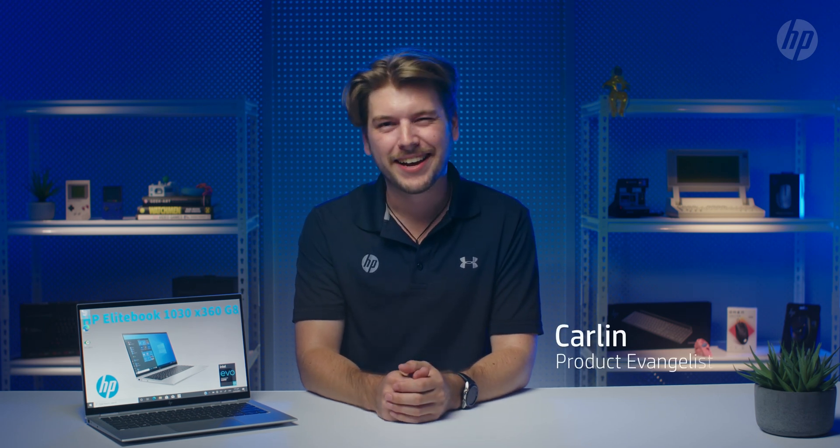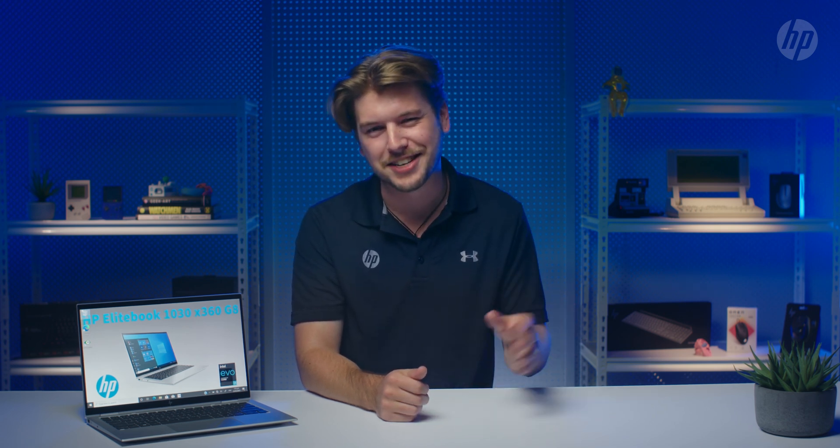Hi everyone, Carlin from HP here. Today I want to tell you about HP's latest business notebooks powered by Intel 11th Gen Core Processors with Iris XE Graphics. There are some fantastic performance improvements, new features, and the exciting integration of AI technology.